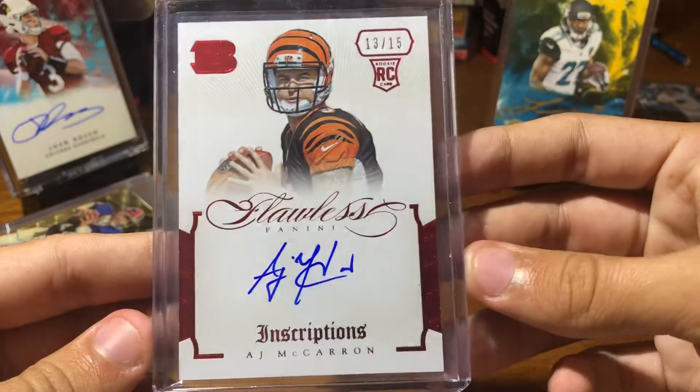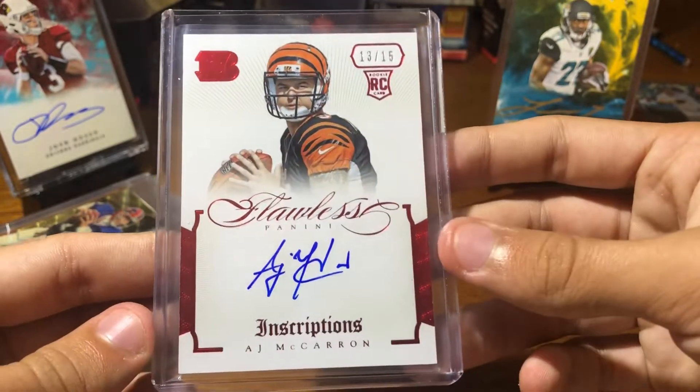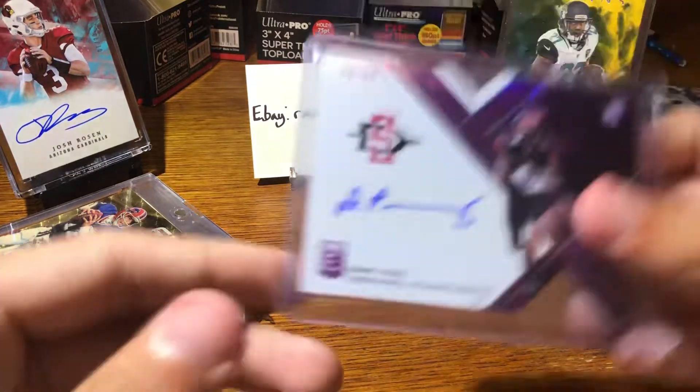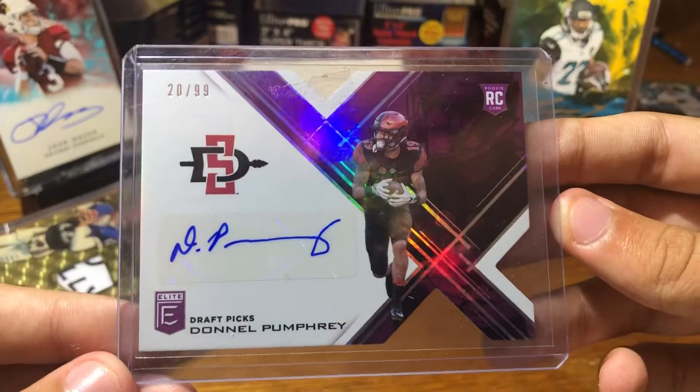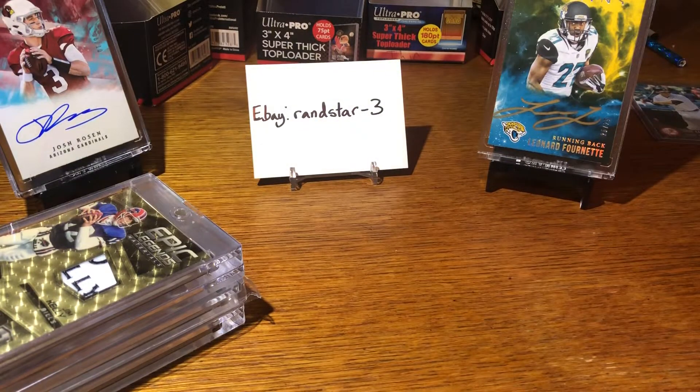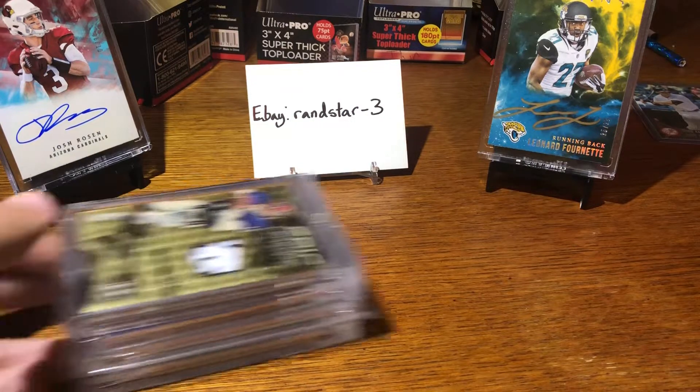AJ McCarron, 13 of 15 from Flawless, rookie auto. And the final card: Donald Pumphrey from Elite Draft Picks, 20 of 99. So that's all the cards that will be going up — 99-cent auction starting out.